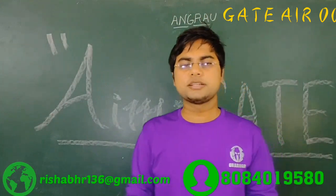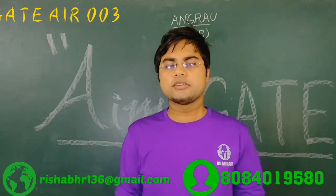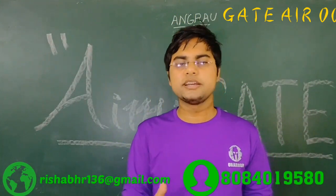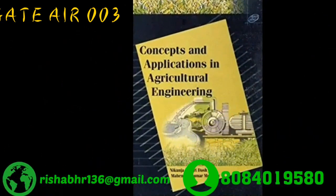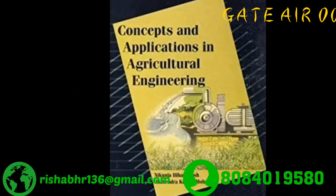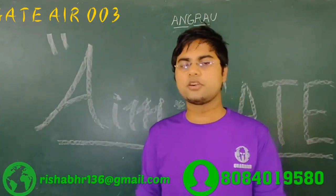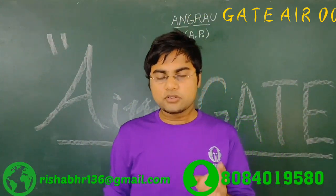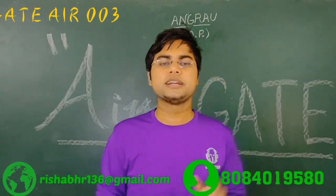Now coming to the numerical portion. For solving previous year papers, I recommend you study the Das and Mohanty book, which has solved previous year papers from 1988 to 2005. The best thing about this book is that it is an errorless book. It also has some concepts given at the start, which is very good and useful for GATE aspirants.